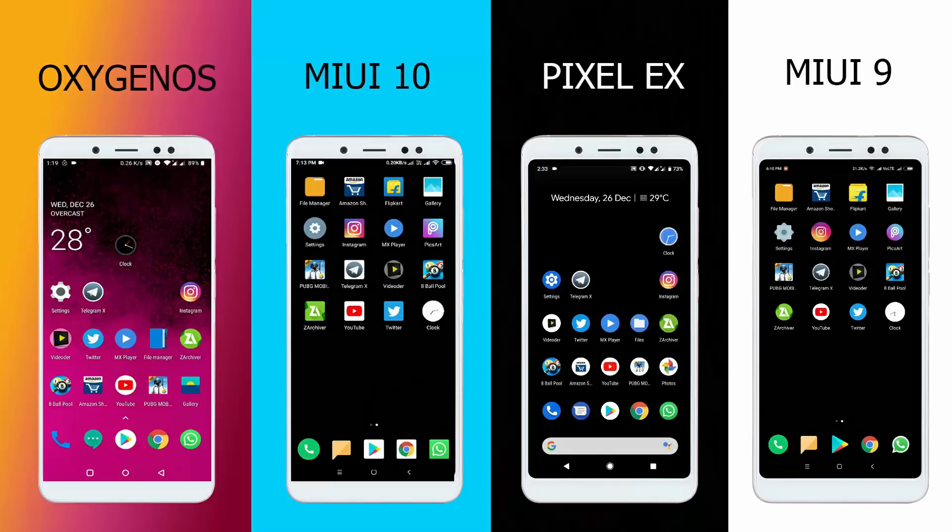We will start with the speed test and RAM management test between these four ROMs. As you can see, we have the same apps installed in all ROMs — OxygenOS, MIUI 10, Pixel Experience, and MIUI 9 — and they are all connected to the same Wi-Fi. Let's start the speed test.